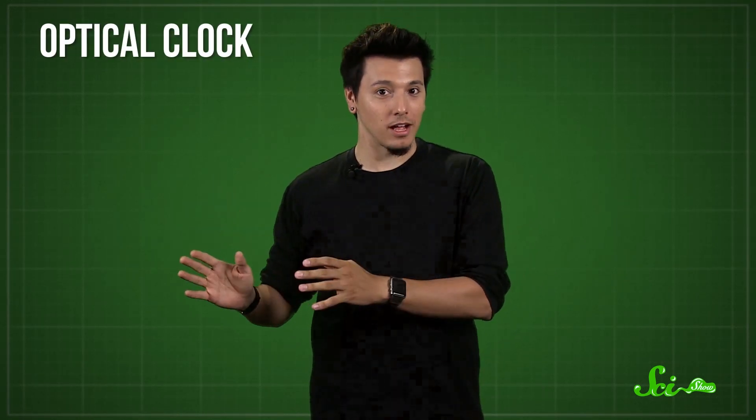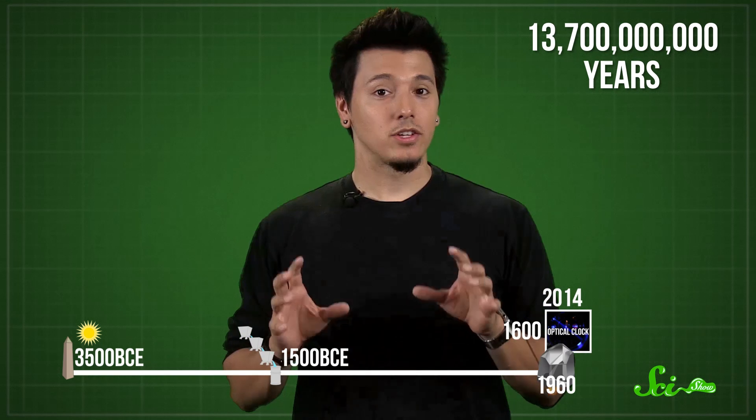And some physicists feel like our timekeeping still isn't accurate enough. So if you want to get even more precise, there's now the optical clock, which works similarly to a regular atomic clock, but uses lasers instead of microwaves, and ions of other elements instead of cesium atoms. In 2014, researchers designed a clock that wouldn't lose a second in 13.7 billion years. So in the future, we might see the second redefined again, as more and more accurate clocks are invented.